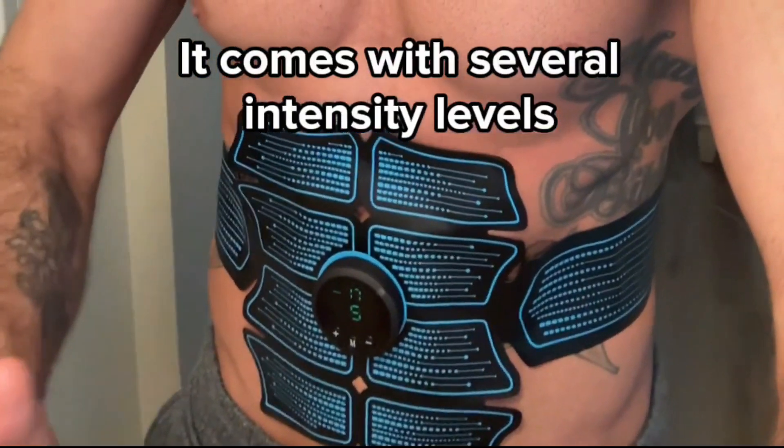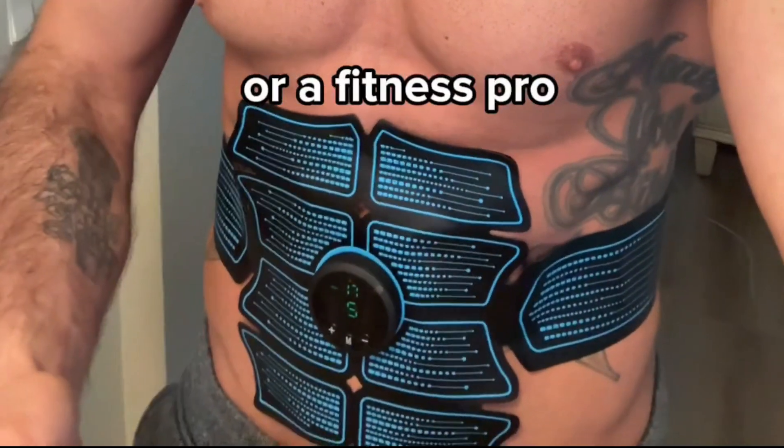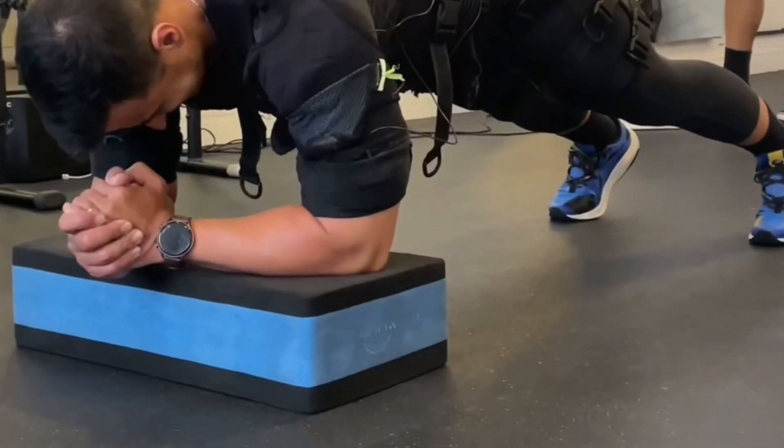It comes with several intensity levels, so it doesn't matter whether you're a beginner, intermediate, or a fitness pro — everyone can see results from it equally. EMS has been thoroughly researched for years, so it's completely safe, painless, and proven to really work.